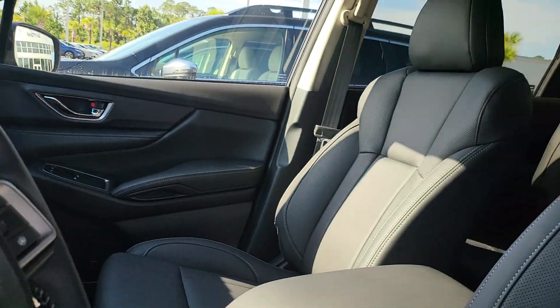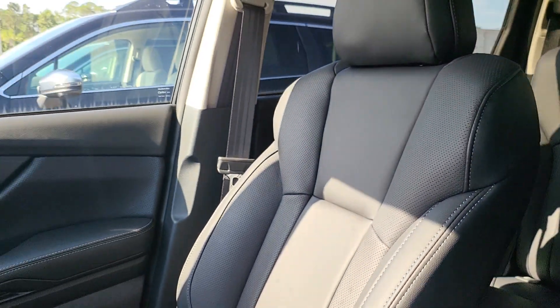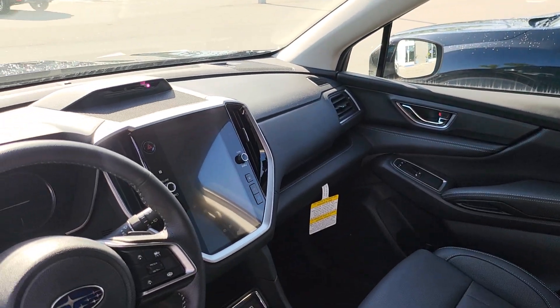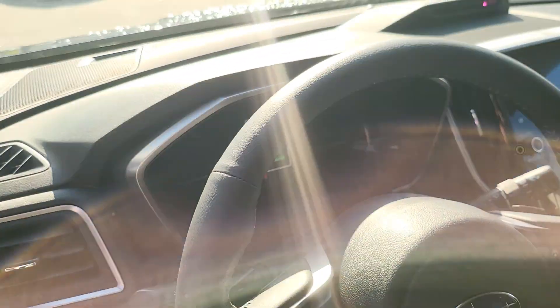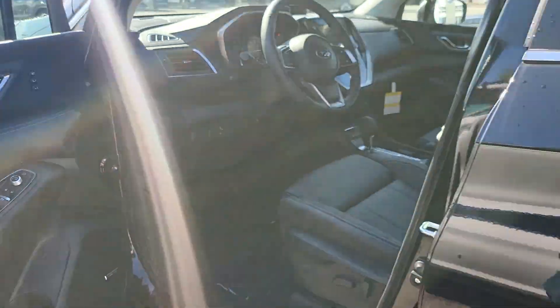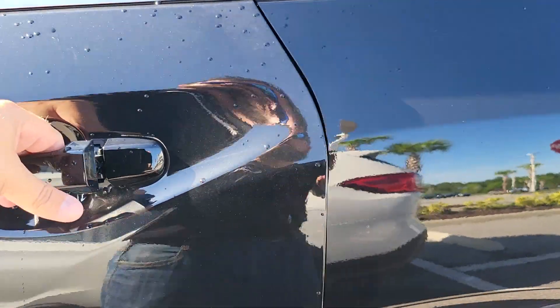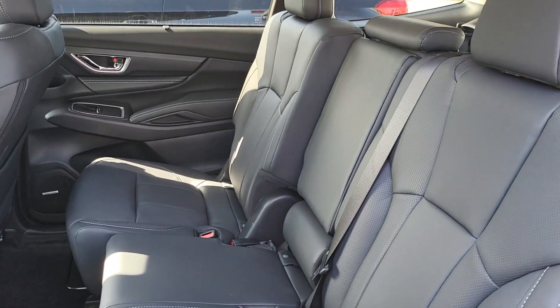This one has the black interior, the big panoramic moonroof, the bench seat in the second row, and a big 11.6-inch touchscreen. This one has 37 miles on the odometer.